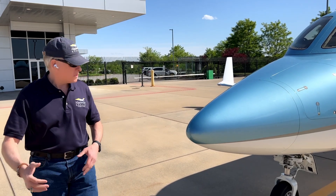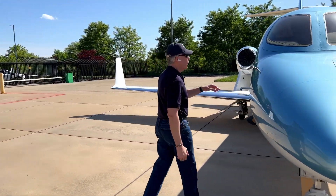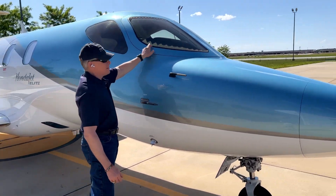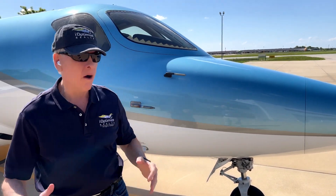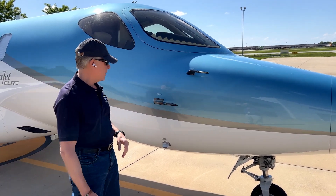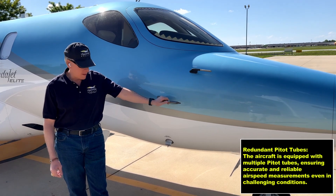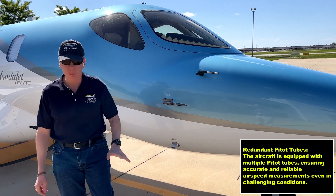Coming around the plane, people often ask: what are these tiger teeth? That's actually a heating element — the pilot and co-pilot windows are electrically heated to prevent ice accumulating on them. Here is our second pitot tube and angle of attack indicator. Here's a third backup. So we have three.